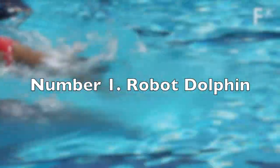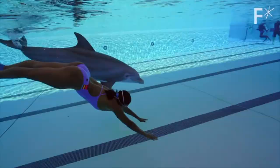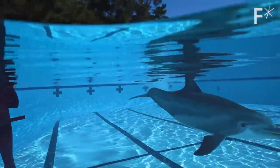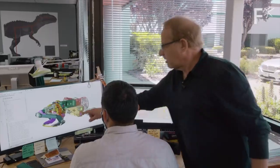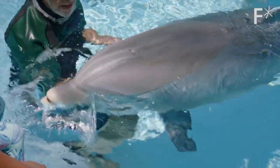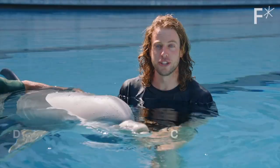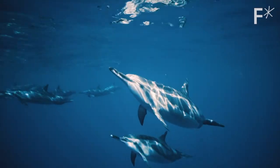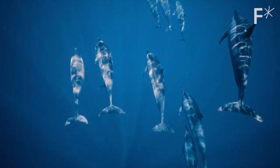Number 1: Robot Dolphin. Imagine walking into SeaWorld and being greeted by incredibly realistic robotic dolphins jumping and flipping through the air, just like their real counterparts. Thanks to the incredible work of Edge Innovations, this futuristic fantasy could soon become a reality. These robotic dolphins are not only substitutes for their live counterparts but also technological marvels that revolutionize live animal shows and marine conservation. With advanced AI, sensors, and programming, these robots can learn, adapt to their environment, interact with humans, and even respond to commands. The illusion of live dolphins and their ability to interact make these robotic dolphins a promising alternative to keeping wild animals in captivity.